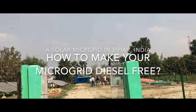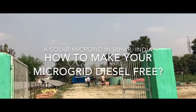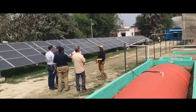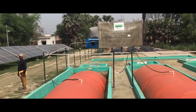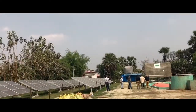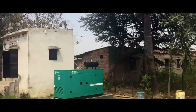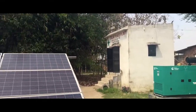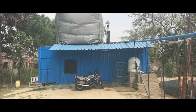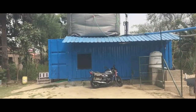Solar microgrids are increasingly being used to provide electricity to rural communities. Electricity is generated in the day and stored in batteries to be used at night. Noisy and polluting diesel generators are also used with the batteries to provide additional backup for rainy or cloudy days. This increases the cost of electricity and means that the microgrid is not 100% green.